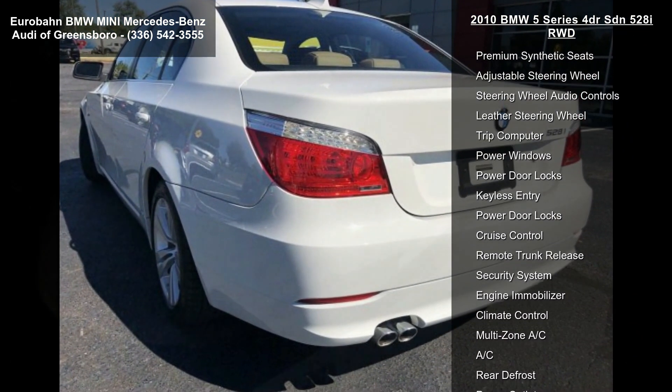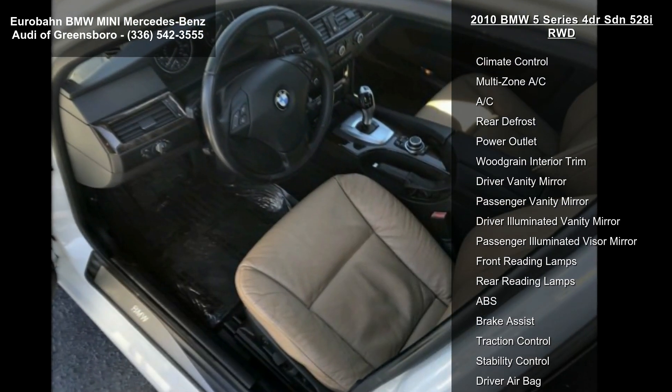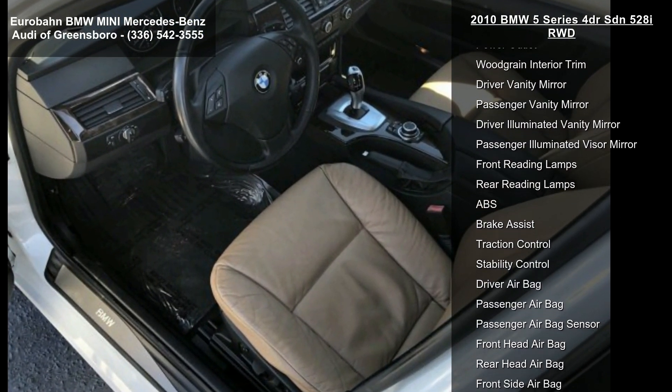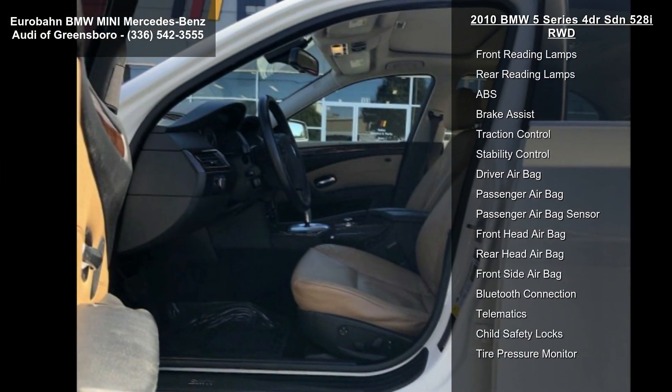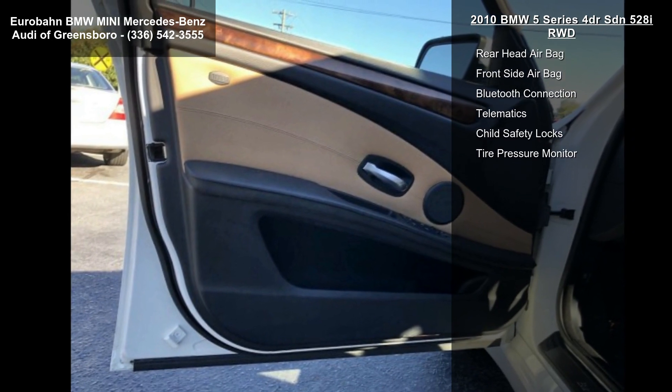Some of the top features included with this vehicle are rear wheel drive, power steering, four-wheel disc brakes, front performance tires, rear performance tires, aluminum wheels, temporary spare tire, and a Sun Moon Roof.